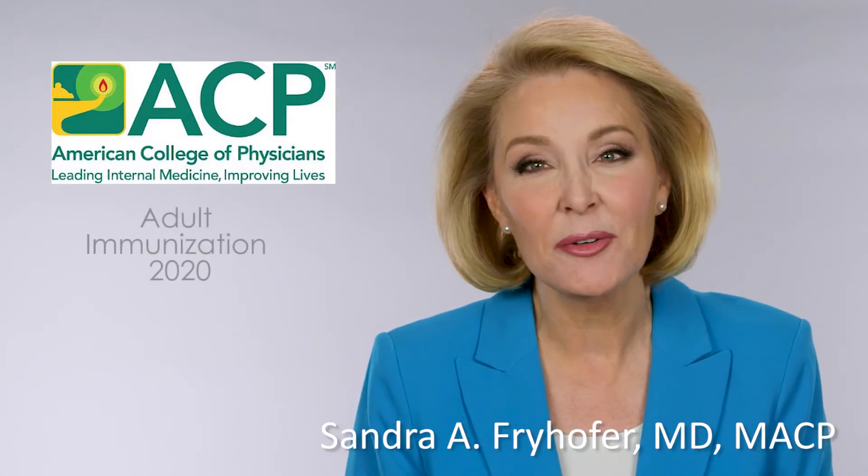Hello, I'm Dr. Sandra Fryhofer, liaison to ACIP, the Advisory Committee on Immunization Practices. Welcome to our ACP Adult Immunization 2020 update.